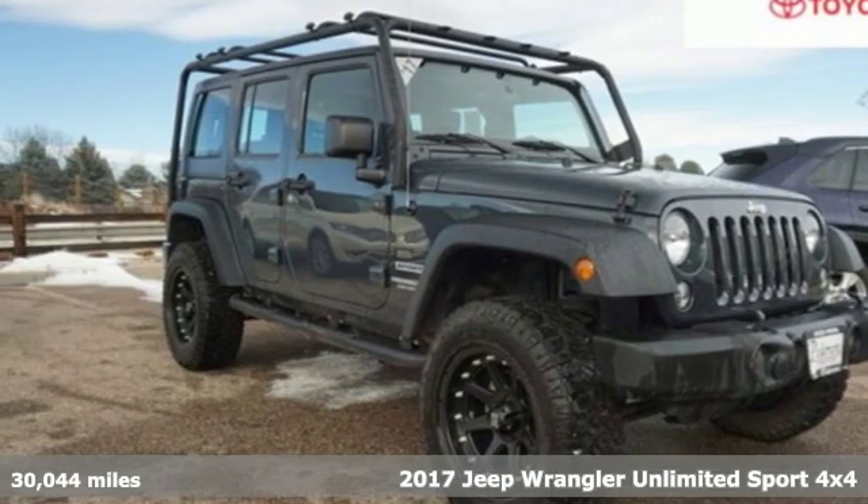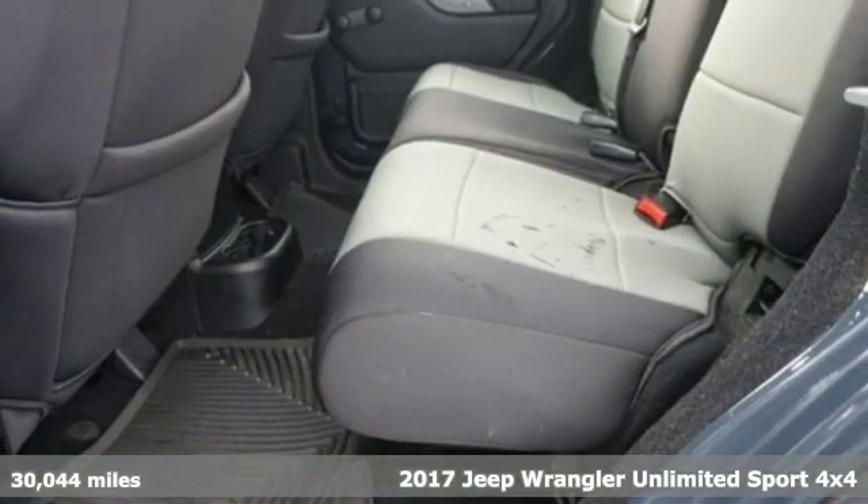It's a 2017 Jeep Wrangler Unlimited. The Jeep life fits your life.